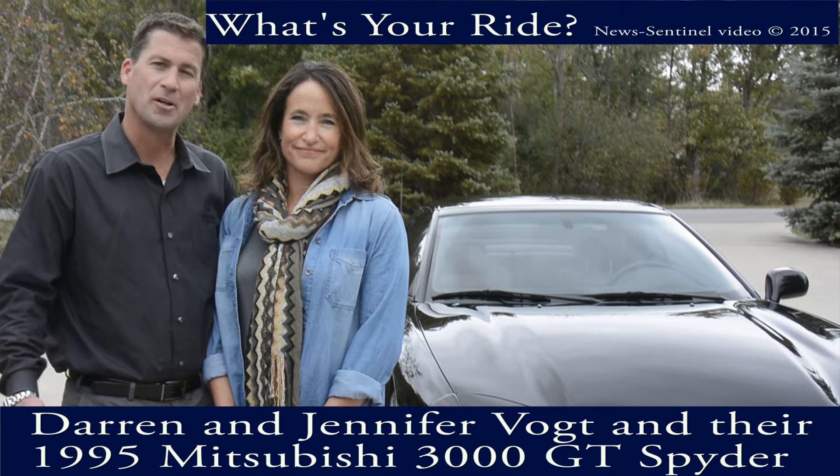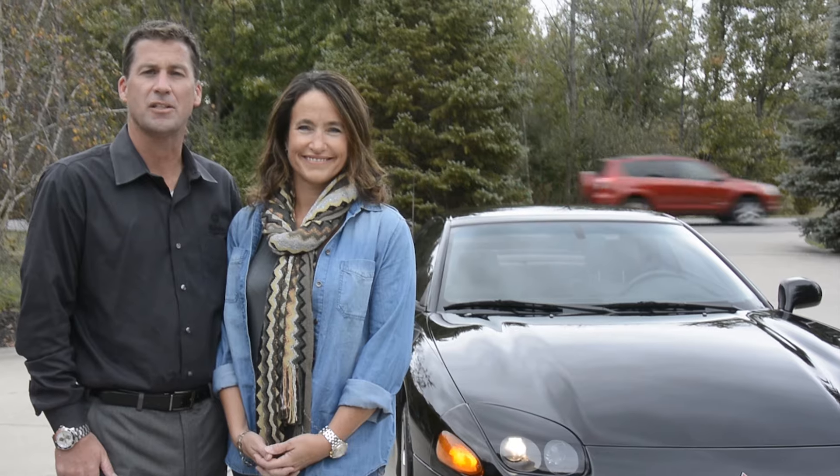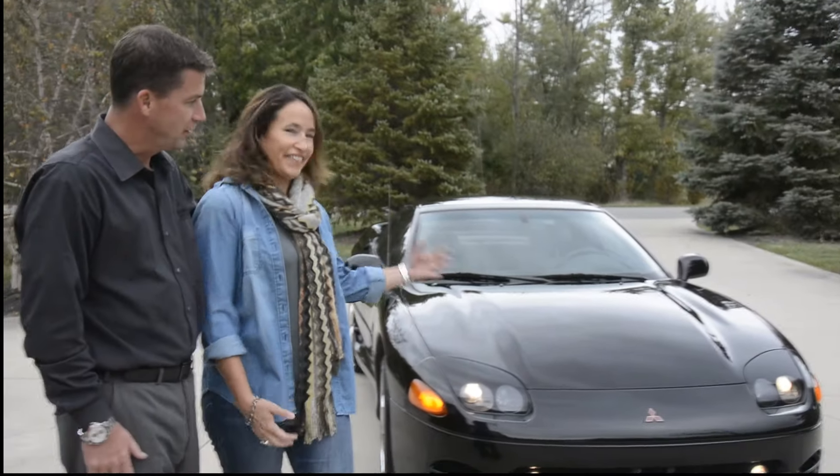Hi, I'm Jennifer Vogt, and I'm Darren Vogt, and this is our 1995 Mitsubishi 3000 GT Spyder. And that's our ride.